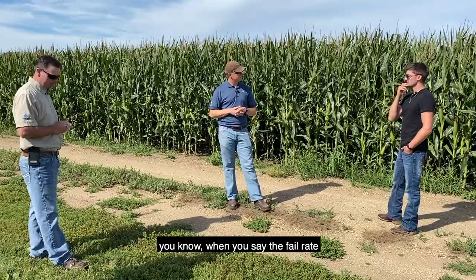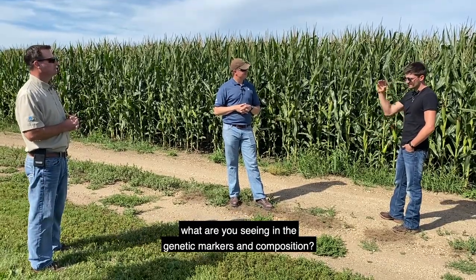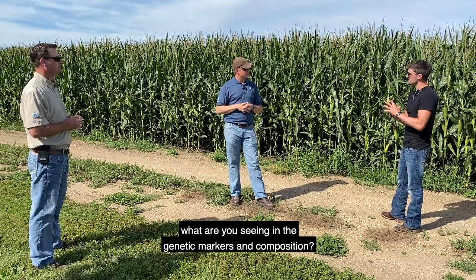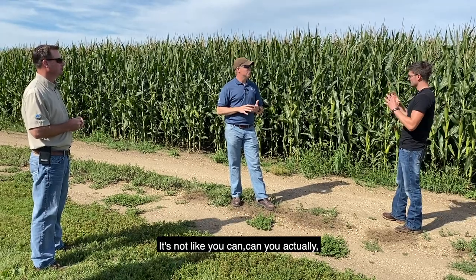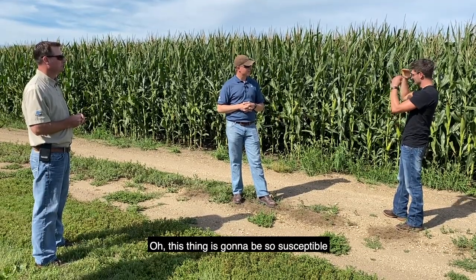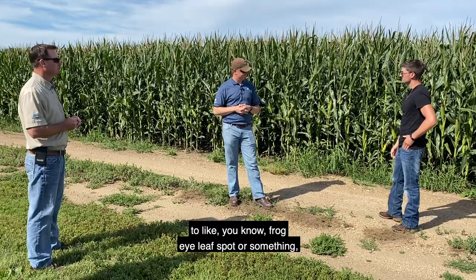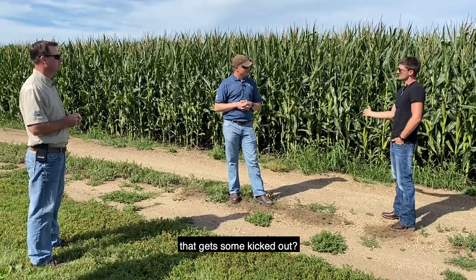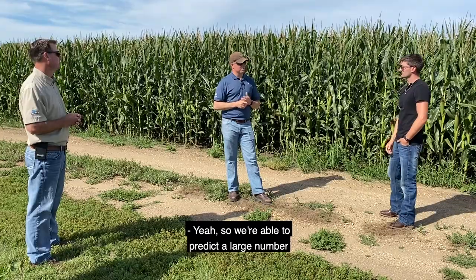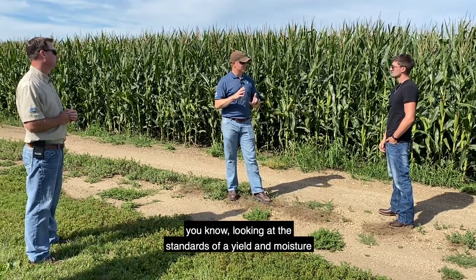What is it you're finding — when you say the fail rate is like half get tossed right out — what are you seeing in the genetic markers and composition? Like, can you actually see that something is going to be susceptible to frog eye leaf spot or something? What is it that gets them kicked out? Yeah, we're able to predict a large number of traits at this point.